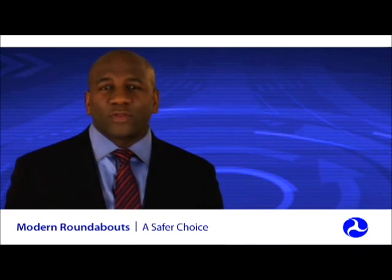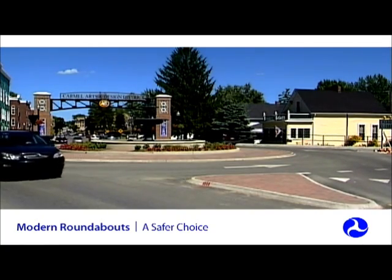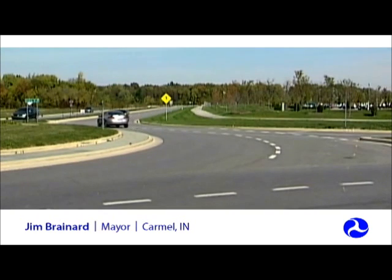Washington state now has more than 150 roundabouts, and the city of Carmel, Indiana alone has more than 50 roundabouts with many more planned. We were one of the first communities in the Midwest to build roundabouts and make the determination that they work better than stoplights in many, many cases.